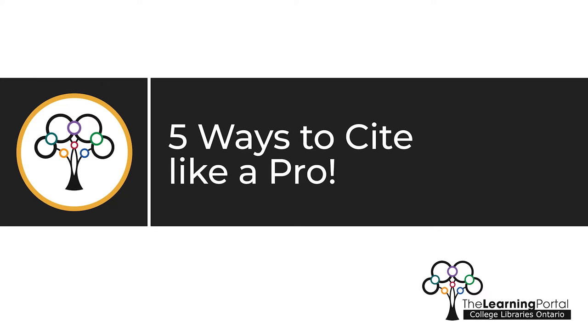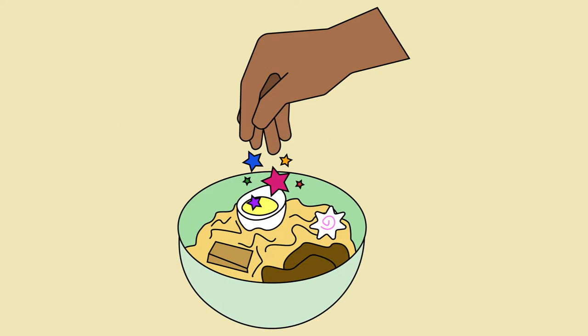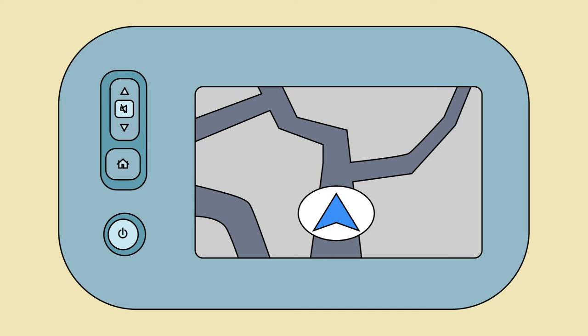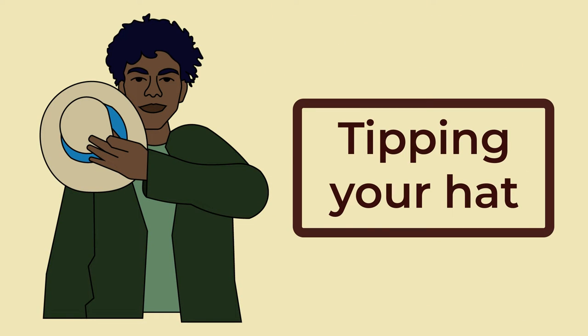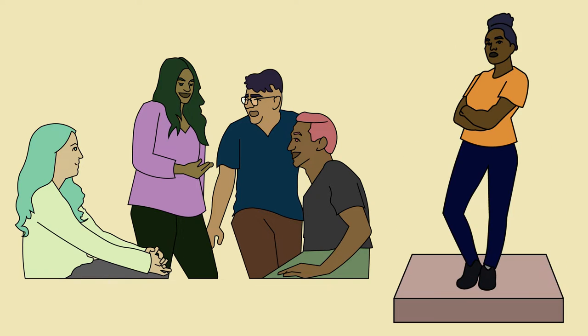5 Ways to Cite Like a Pro. Citing sources might seem like a minor detail in the grand scheme of writing, but their importance cannot be overstated. It's like the secret ingredient that gives a dish its unique flavor, or the GPS that keeps you on track during a road trip. No matter what you're writing, citing your sources is your way of tipping your hat to those who have paved the way before you. It's a nod to the collective knowledge that we're all a part of, and it ensures that your work stands on a sturdy foundation.